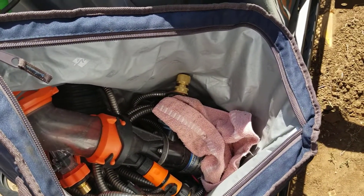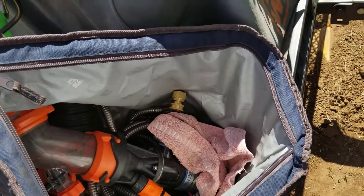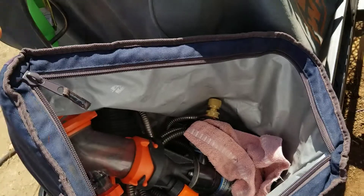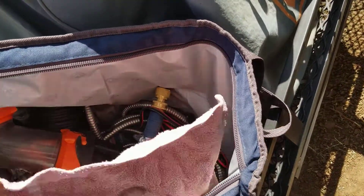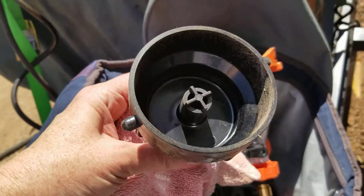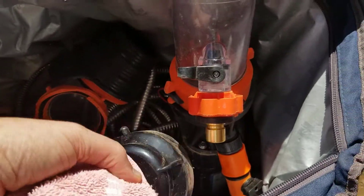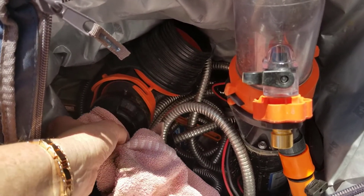In here you can see we have the RecPro macerator — I have the quick connect on that water hose that goes with the black water tank stuff so I can easily move that back and forth. What we're going to do is modify one of these fittings so we can hook the macerator to the drain and then just go from hose to macerator down the hose into there to dump into the sewer station at Flying J. That's going to make dumping way easier.